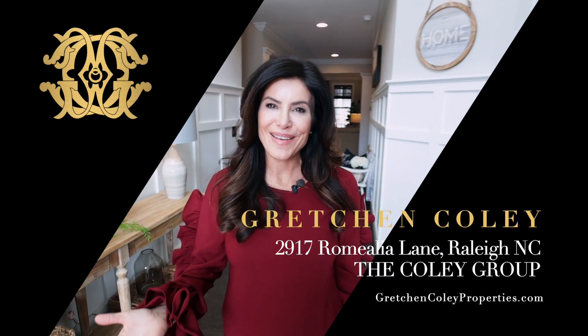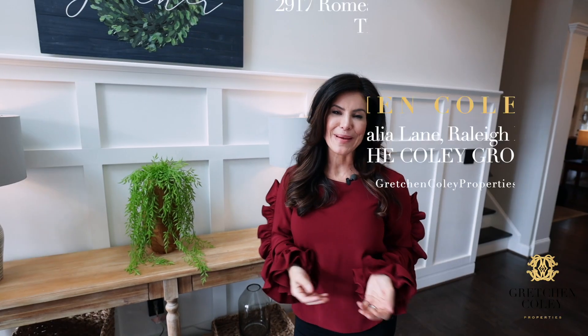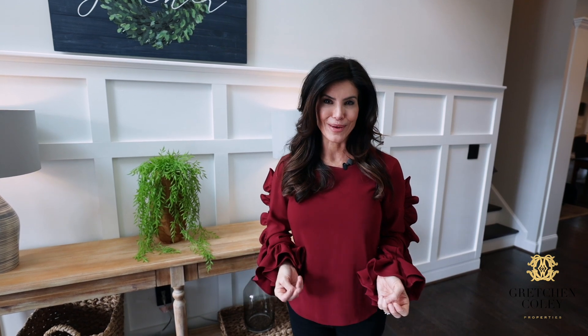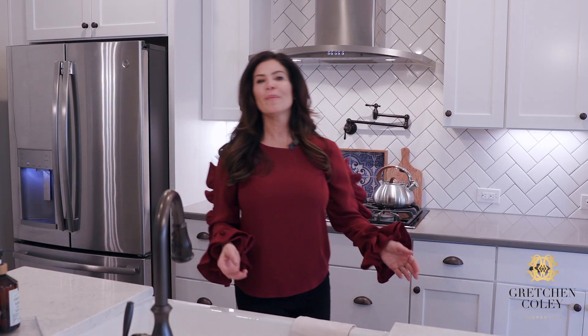Hi there, welcome to 2917 Romula Lane. I'm Gretchen Coley with the Coley Group at Allen Tate. Today I've got a special treat for you — we're in the incredible North Raleigh neighborhood of Stonehenge Manners, and this home is going to be the envy of everyone in this neighborhood. Come on, let's take a look.